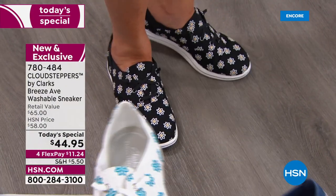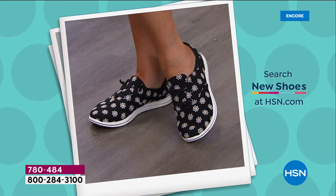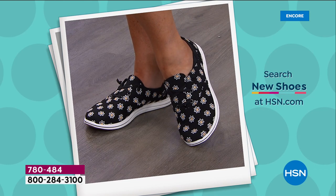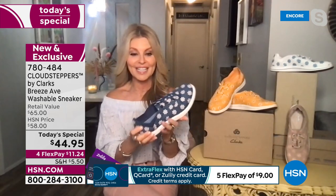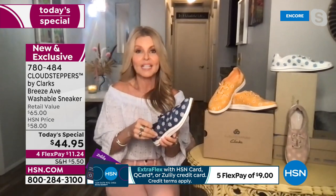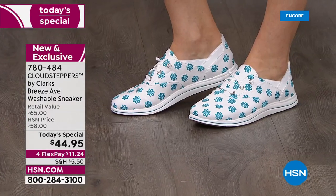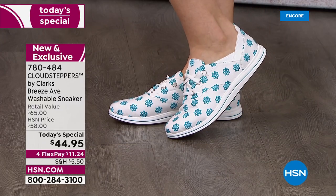These are exclusive colors to HSN — you won't find these anywhere else. When you touch them you can feel the embroidery; they're not stamped. They're high quality, soft, and the inside is terry cloth, so it feels so soft against your feet. You don't have to wear socks — these are antimicrobial, so no worrying about odor. Whether you're walking on the beach or whatever you're doing, machine wash them afterward. If you have an orthotic, you can pop it right in.